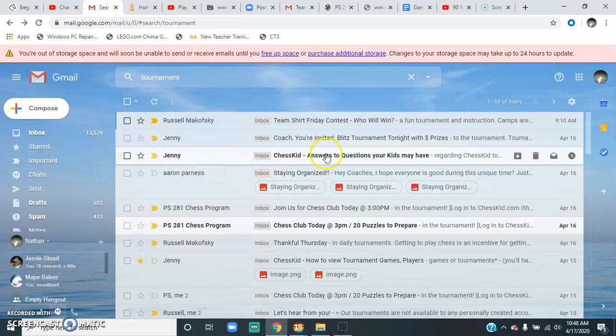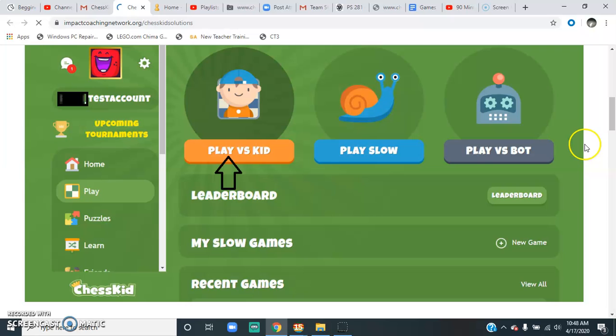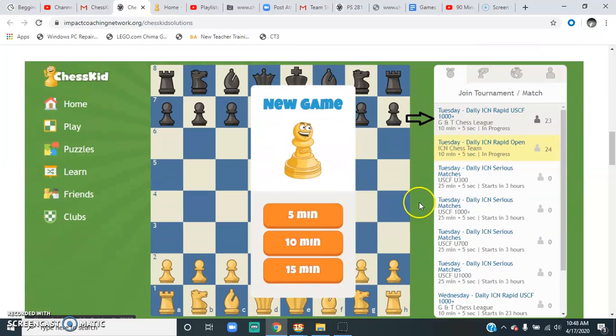How do you sign on? You sign into your Chess Kit account and do this 15 minutes before the tournament starts — they'll open it to register. Sign in to your Chess Kit, click on Play vs. Kid. It'll say 5, 10, 50 — ignore this. If you want to play the Rapid tournament, click on Daily ICN for whatever day it is.